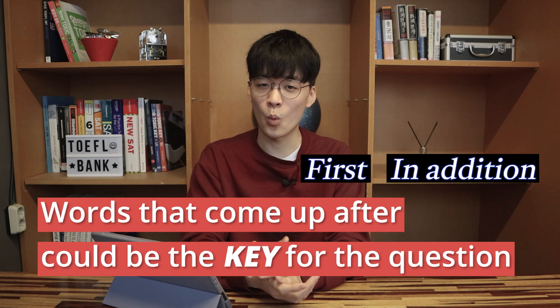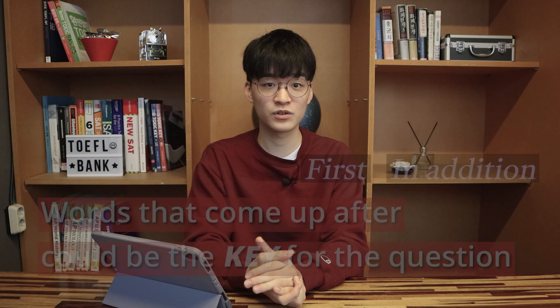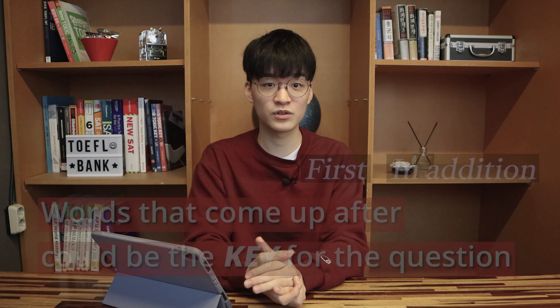So, if a question such as 'Why can't a student use the library?' comes out, you can use the information that came up after those signal words and phrases. With the tips and advice I gave you, let me show you how I take notes in the listening section. Those who want to practice with me are welcome to — pause the video, bring a piece of paper and a pencil, and resume the video.